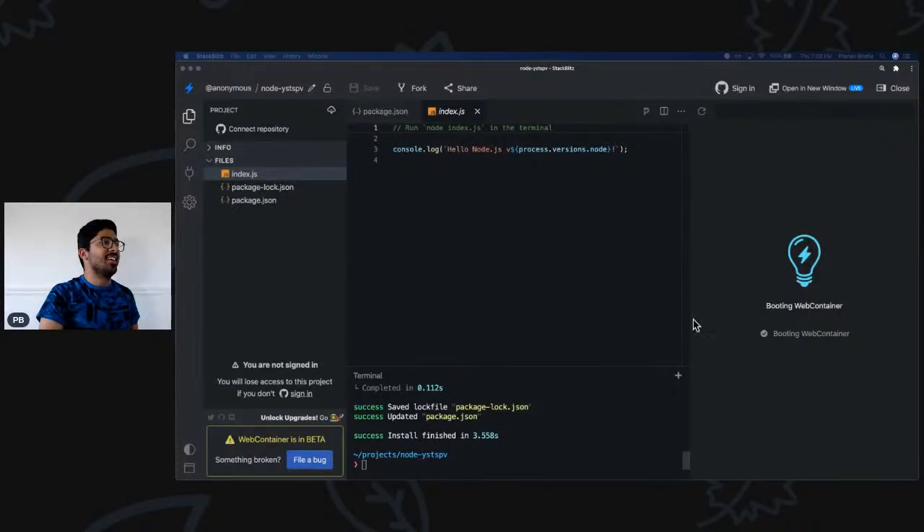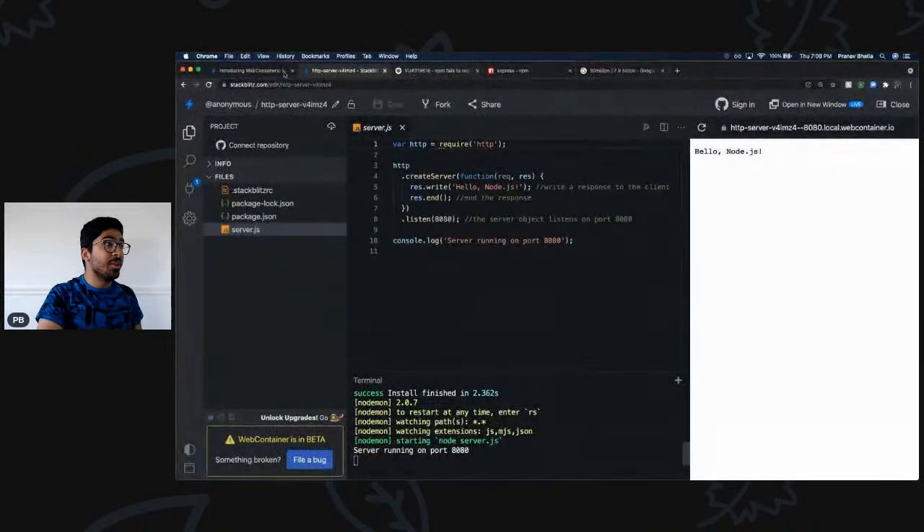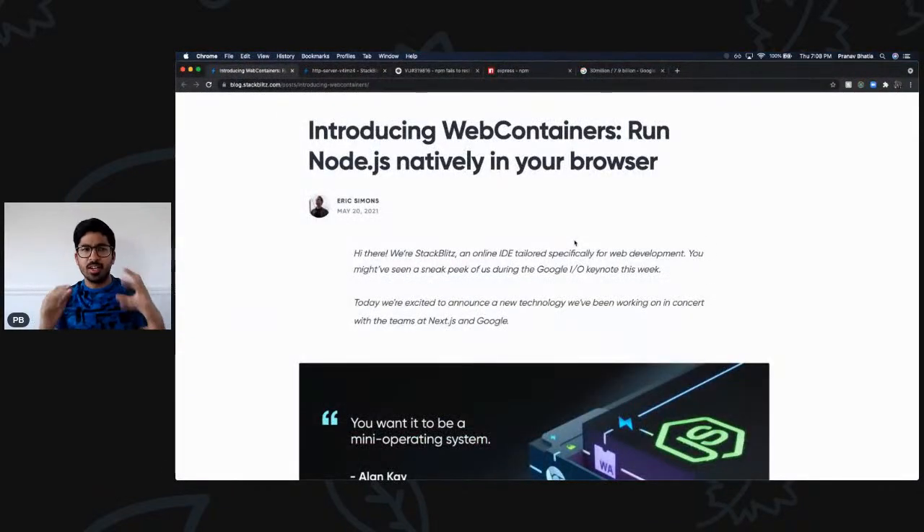Hello folks! In this video we have something really exciting to cover. This video is going to be a little different than others because I'm not going to teach you anything or code in front of you today — yes, that's why it's a little different. But I have something very important to share with you which I think will definitely change the way you code, because it changed the way I code.